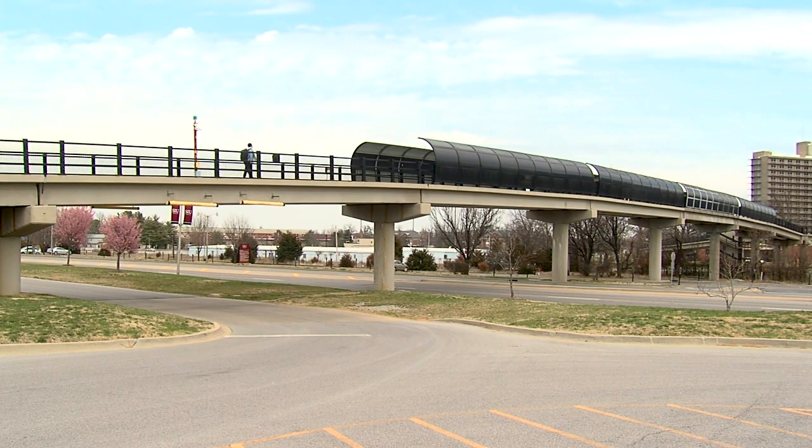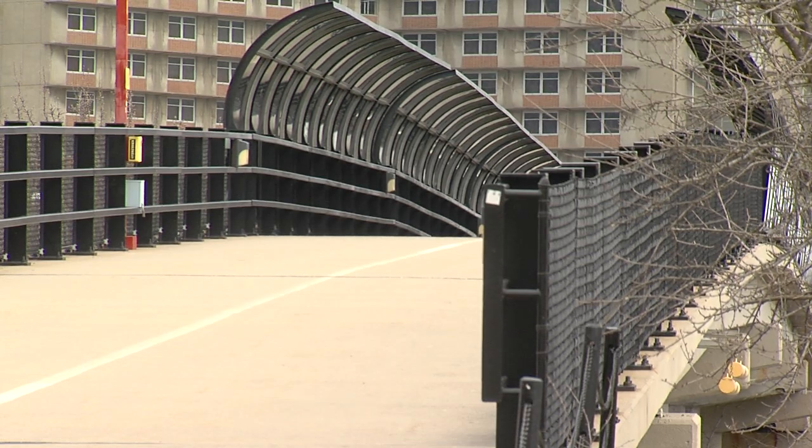For instance, the two pedestrian bridges over Highway 51 near SIU are under the university's jurisdiction. The bridge behind me, even though we use it primarily for pedestrian, it's actually built to handle vehicular traffic, and this bridge can actually support a fire truck if it needed to go back and forth.